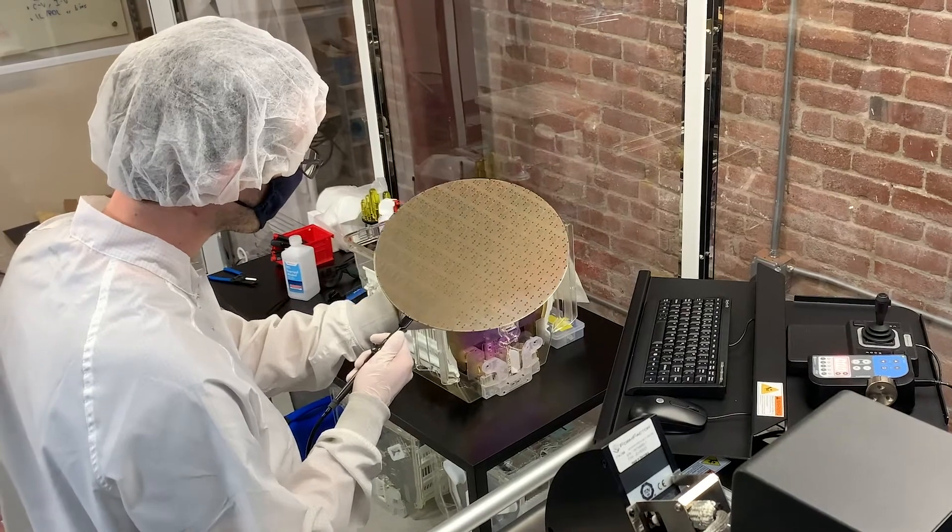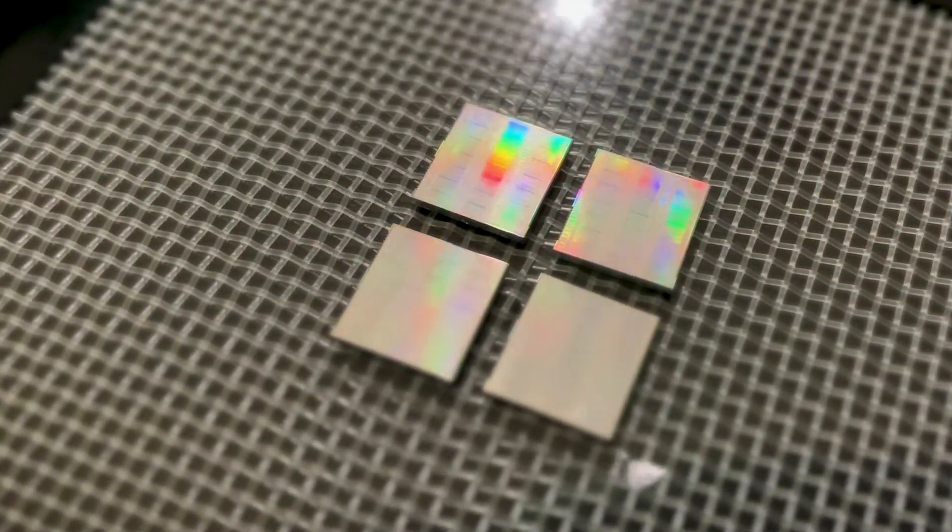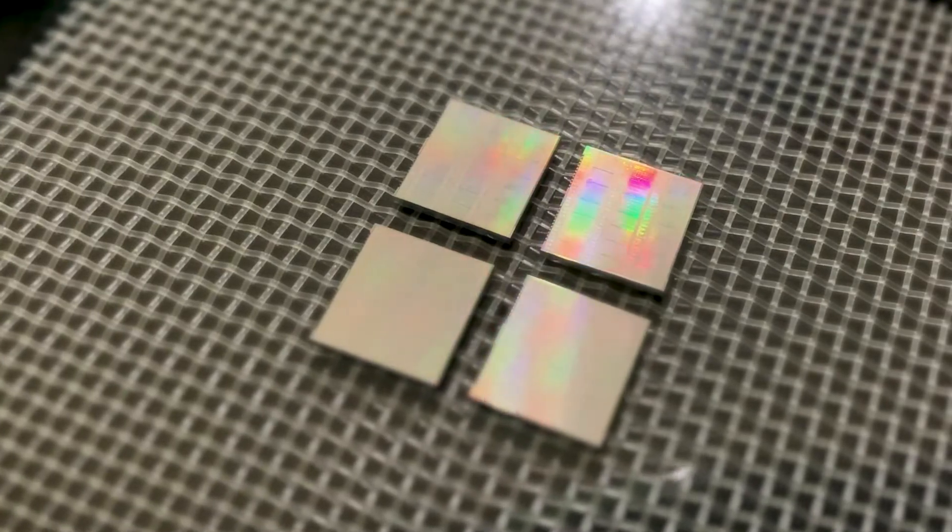Today we're so excited to be announcing that we have our electronic photonic solution working in Global Foundries' next generation 45 nanometer silicon photonics CMOS process.